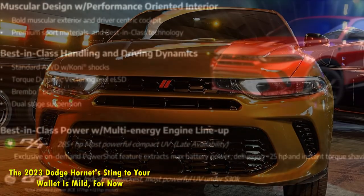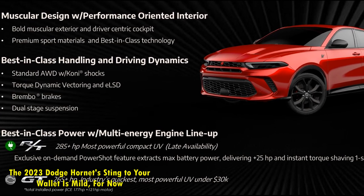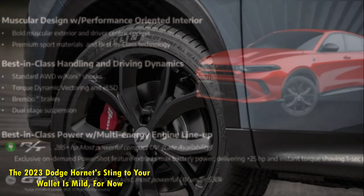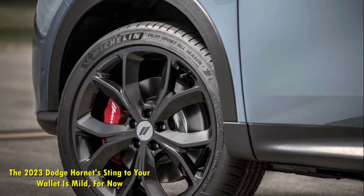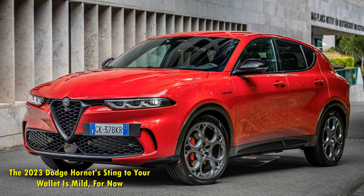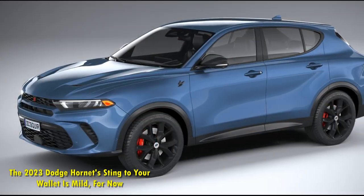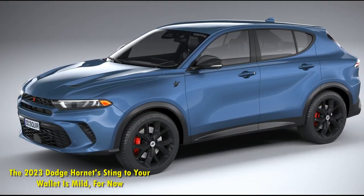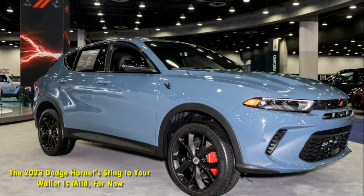Both the GT and GT Plus can also opt for the Tech Pack Plus, a $2,245 upgrade that includes UDOS features, drowsy driver detection, intelligent speed assist, ParkSense front and rear, rear park assist with automatic braking, and a surround view camera system. Unfortunately, neither the GT nor GT Plus get the option of parallel and perpendicular park assist with this package.